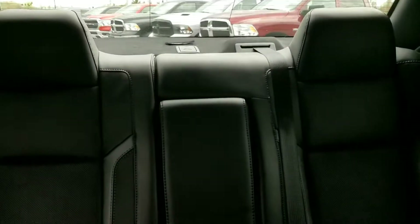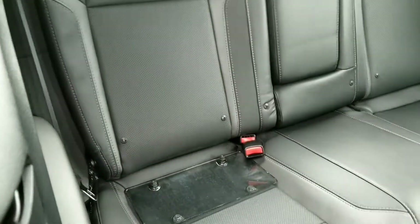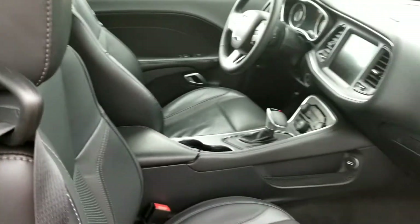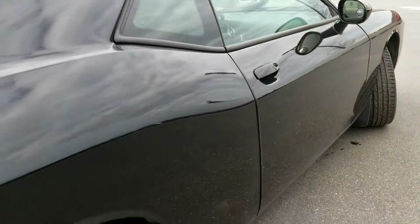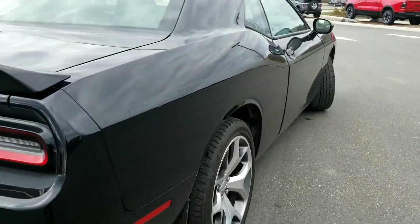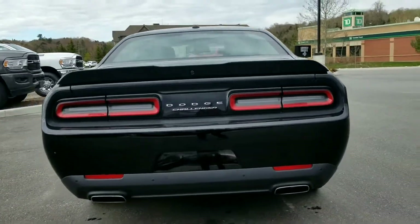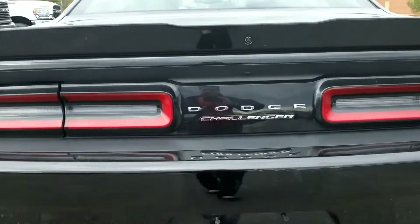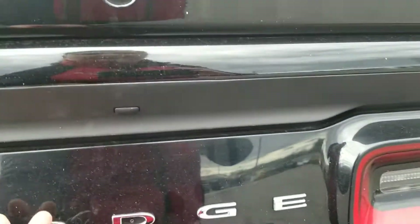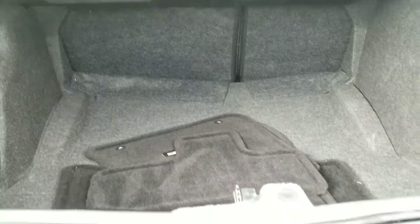Rear seats are in great shape — looks like they've never been used. That's just the plate cover for the plate. What a nice vehicle. Dual exhaust for the rear. Does have lots of space in the trunk. Those seats do fold down giving you extra room if needed.